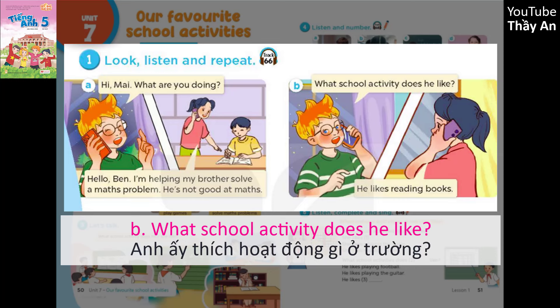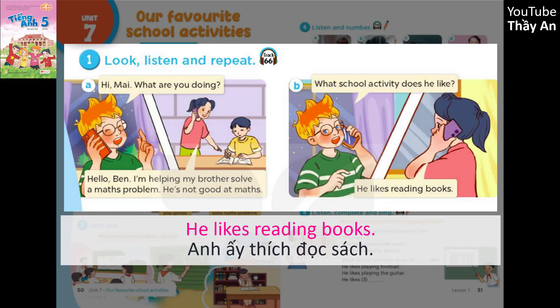B. What school activity does he like? He likes reading books.